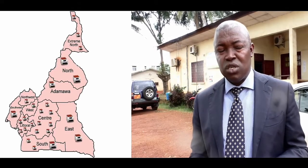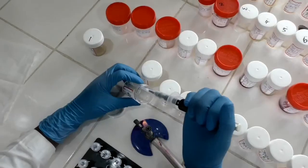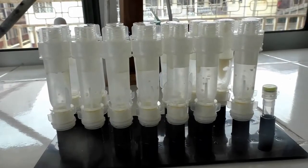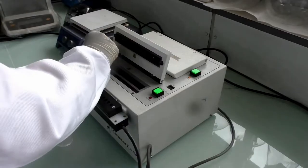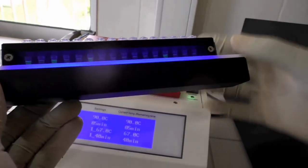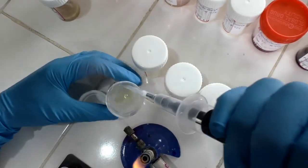We have about 27 machines that are operational in the regions of the country. The TB LAMP technique takes place in four steps: the transfer and processing of the samples, followed by the extraction and purification of the DNA, loop-mediated isothermal amplification, and then reading of the results.